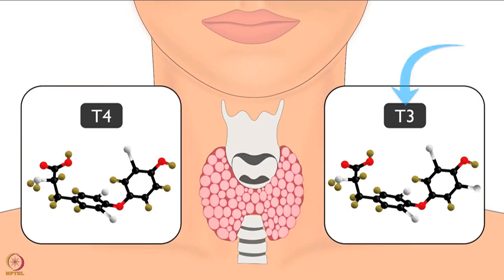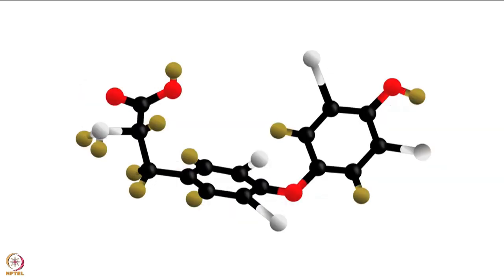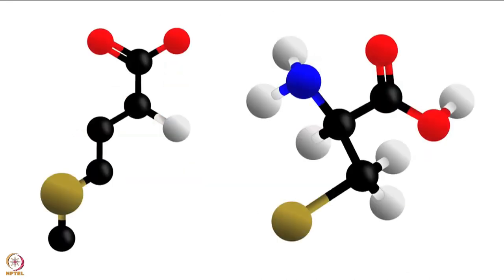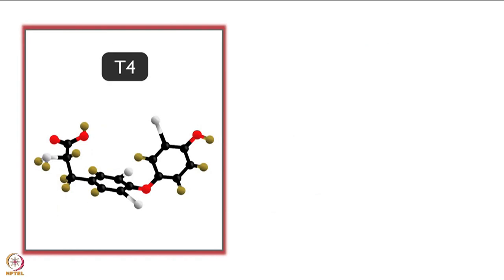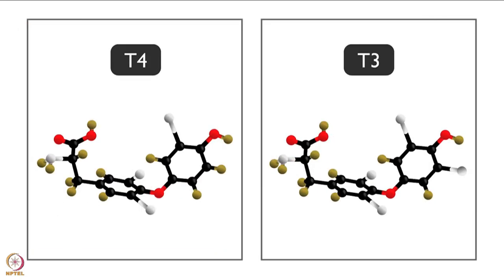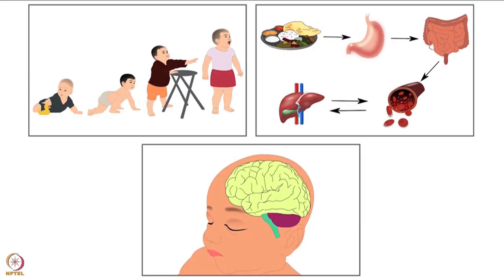Selenoproteins help in the metabolism of thyroid hormones. Thyroxine and triiodothyronine are the two main thyroid hormones. Thyroxine is also known as T4 and triiodothyronine is known as T3. Selenoproteins help in converting inactive T4 to active T3. These hormones are essential for growth, metabolism and development.